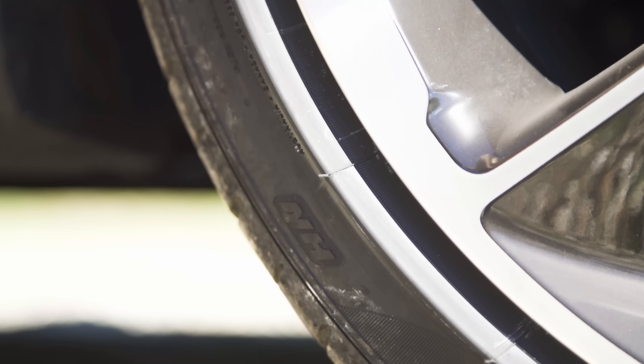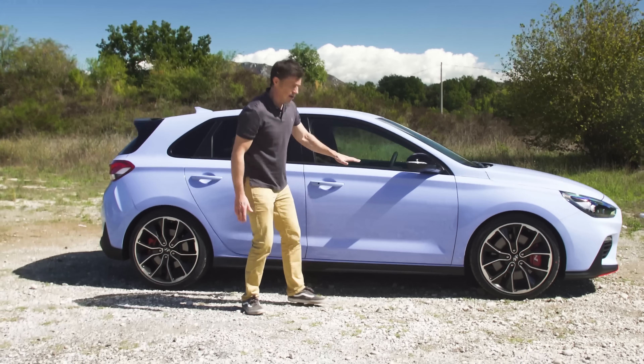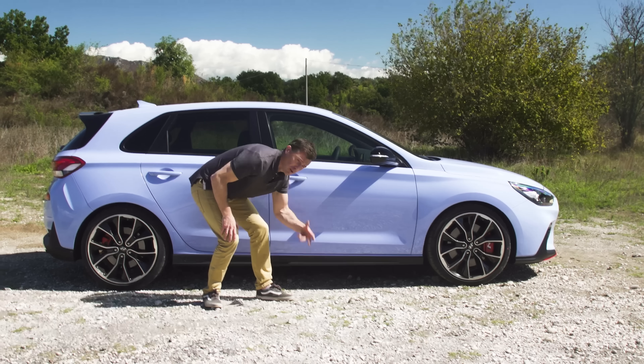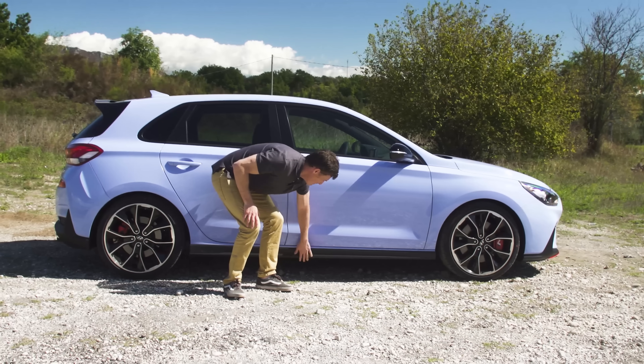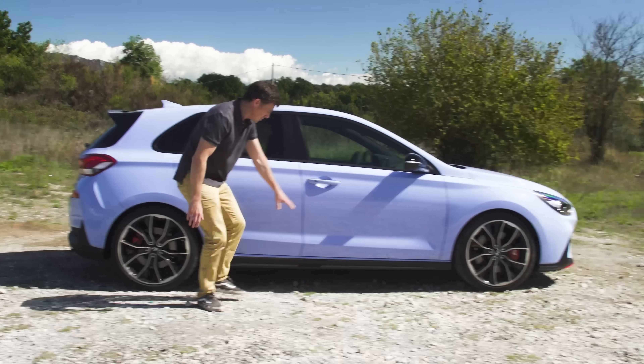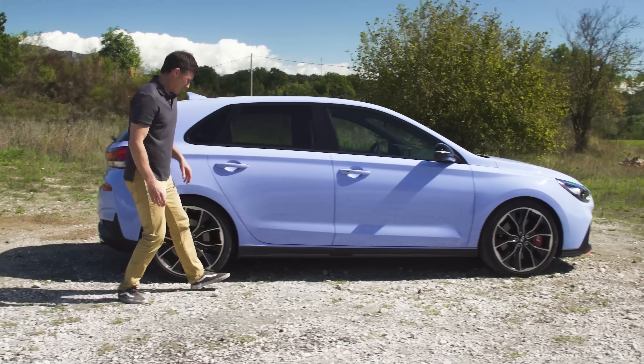It's even got a little HN logo to signify that. The car sits lower than the normal i30 and you've got some side skirts, so it looks like it's hugging the road. Though they're made out of cheap matte black plastic — I'm not sure they're going to discolour with a bit of time. Could look a bit cheap.